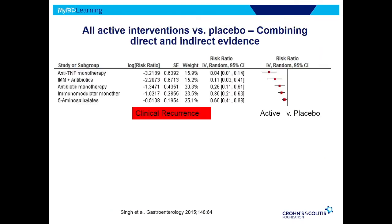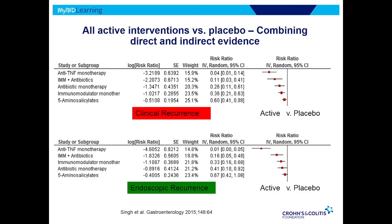This study looked at different kinds of treatments to prevent postoperative recurrence compared to placebo. If you're on the left side of the line, that means the drug is better than placebo — and you can see all these drugs were better than placebo, with the farther from the line meaning better. At the top are the anti-TNFs, like Remicade or Humira. That's for clinical recurrence. The bottom is endoscopic recurrence — same picture: TNFs are the best drug to prevent Crohn's from coming back after surgery.